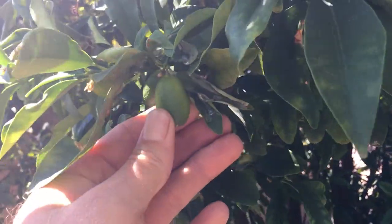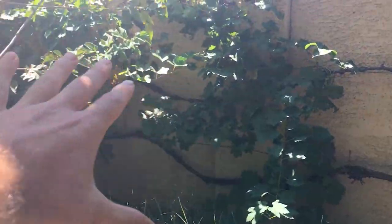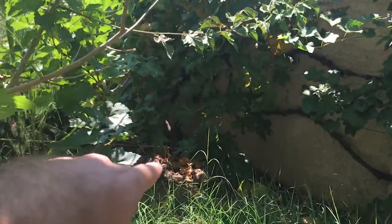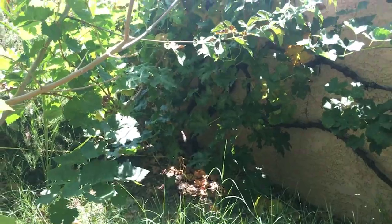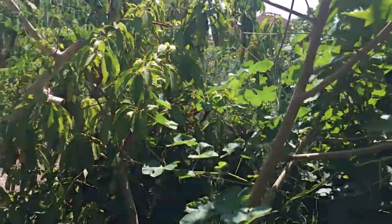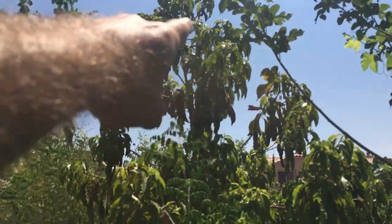I think this is a kumquat — got little kumquat fruits on it. Look at these beautiful grapevines just totally spread out all over the wall, very thick trunk down in there. This might be a little mulberry, and then this is an avocado that she planted from seed.